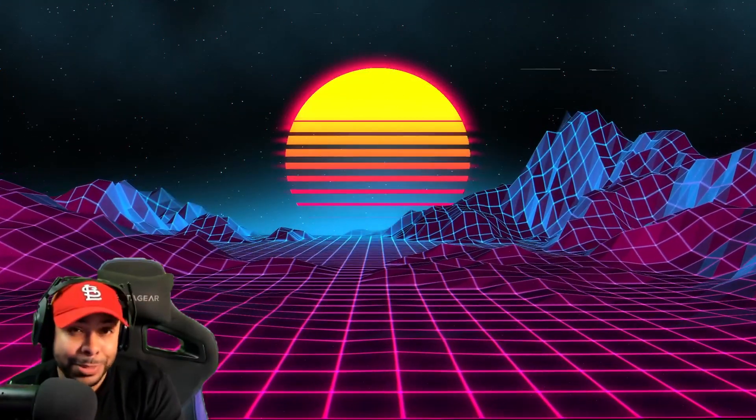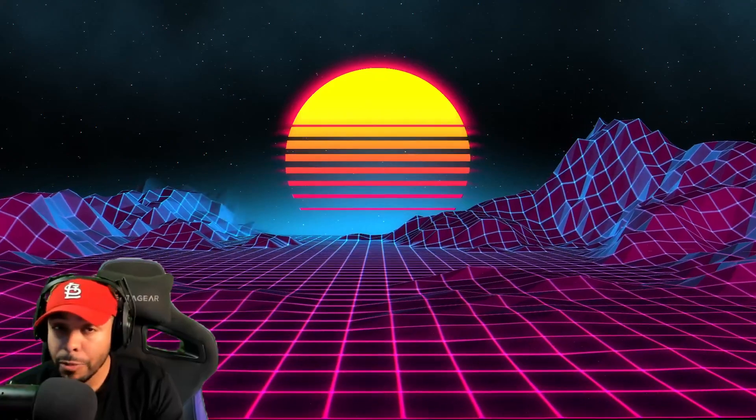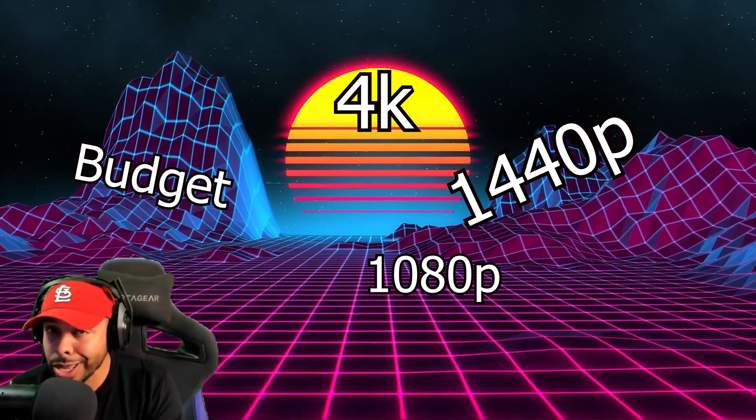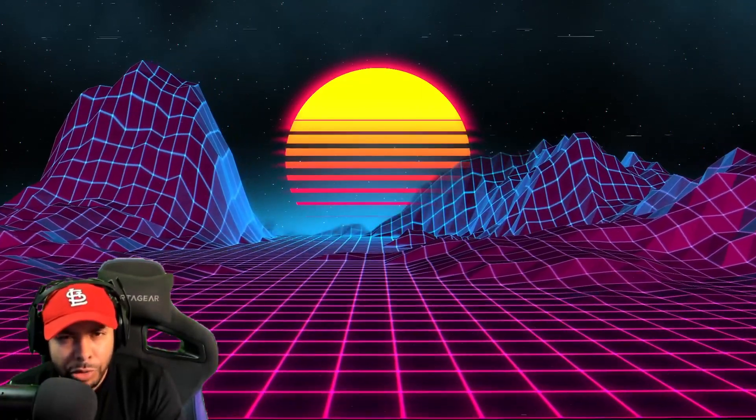Hey guys, it's Chris with Techvibe. Today I'm going to be trying to help some of you gamers out there pick the right GPU for you. Whether you're on a budget, trying to play at 1080p, 1440p, or even 4K, I'm going to be trying to help you guys select the right GPU for your PC.